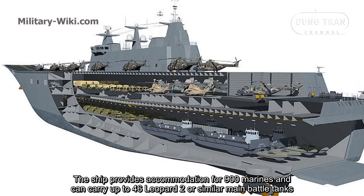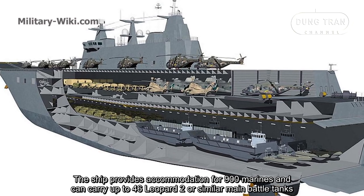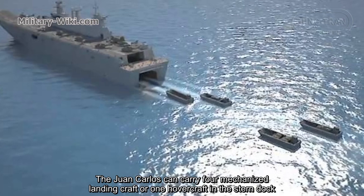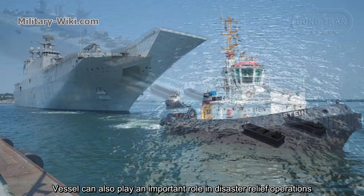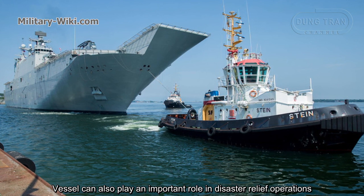Juan Carlos I can carry up to 30 aircraft when used in aircraft carrier mode. The ship provides accommodation for 900 Marines and can carry up to 46 Leopard 2 or similar main battle tanks. The ship can also carry four mechanized landing craft or one hovercraft in the stern dock, and can play an important role in disaster relief operations.